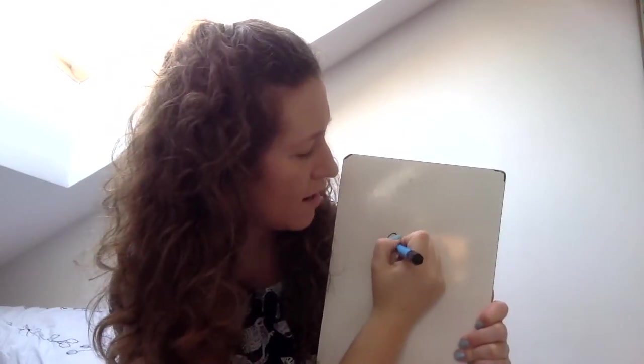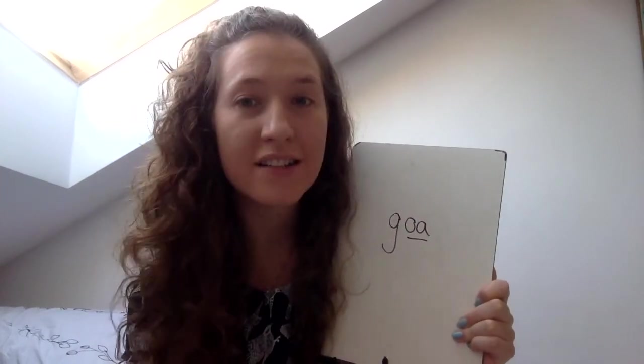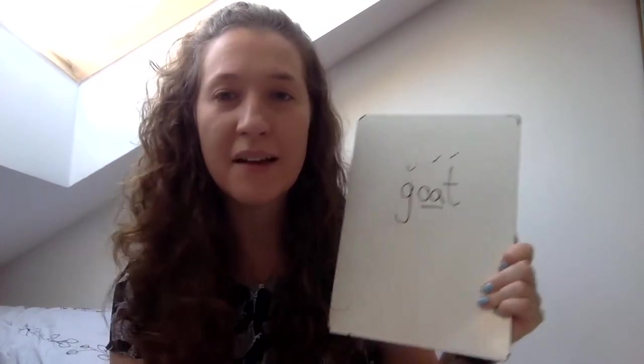Okay, let's check it. Goat — G, round little curl OA. Which letters make OA? That's right — O and A. G-OA-T. Nice and tall. Tick for G, tick for OA, tick for T. Amazing — goat!